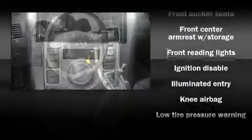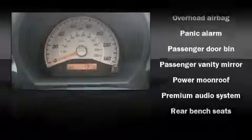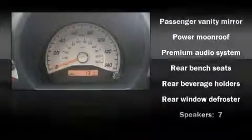Audio features include a CD player with AM-FM radio, steering wheel mounted audio controls, and seven speakers, enhancing the audio experience throughout the interior.